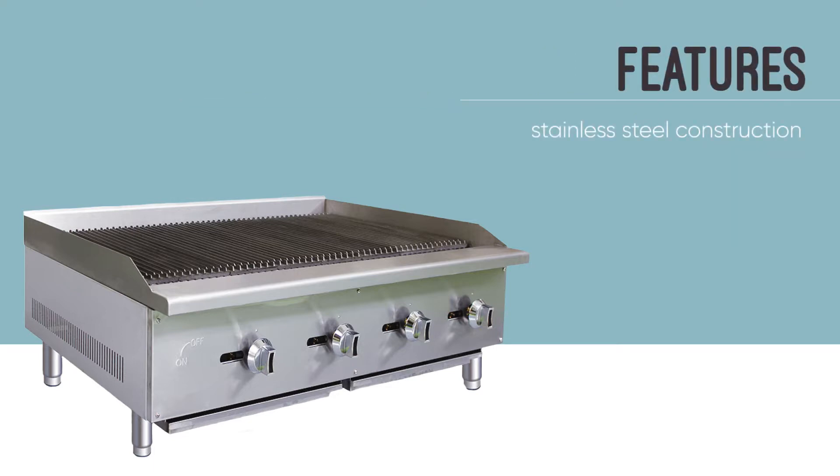The stainless steel and galvanized steel construction make the unit durable and resistant to corrosion. Side and rear splash guards keep grease and food debris from splattering onto nearby surfaces. The char broiler's grate tops are reversible and adjustable in height to provide the versatility you need to cook everything from delicate fish to hearty steaks.